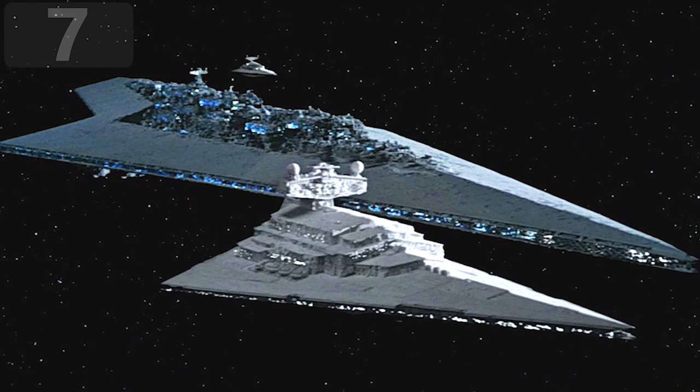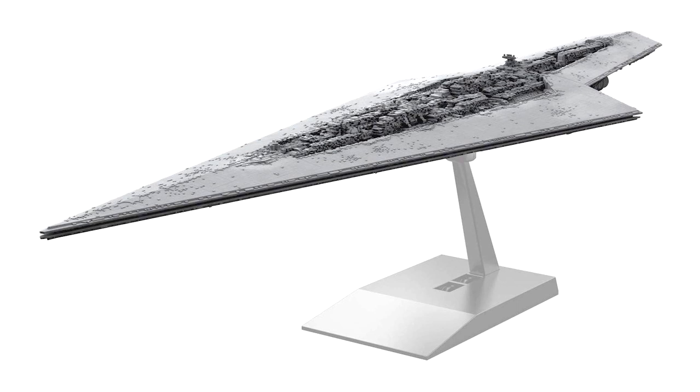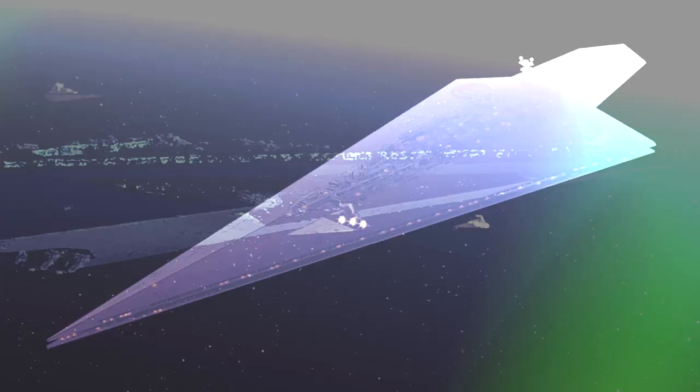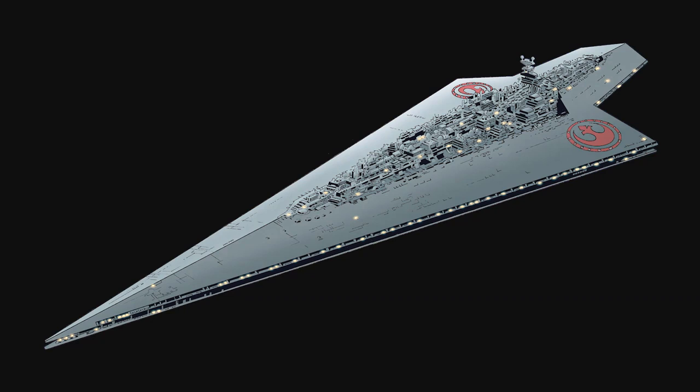Number 7: Super Class Star Destroyer, 11.8 miles long. The Super Class Star Destroyers, also known as Executor Class Star Dreadnoughts, were some of the largest and most feared ships in the Star Wars universe. At around 11.8 miles long, they had 13 engine thrusters that allowed them to move at up to 65 miles per hour when not in hyperspace.